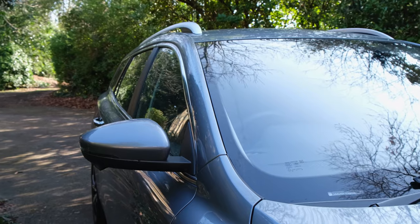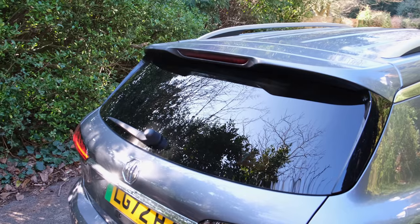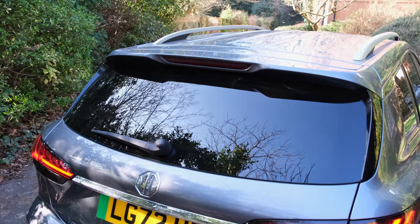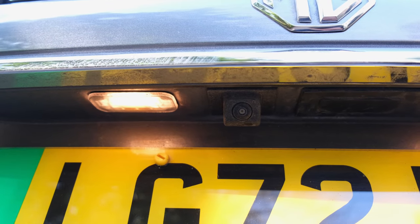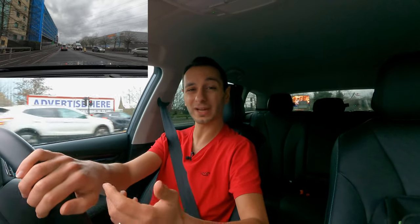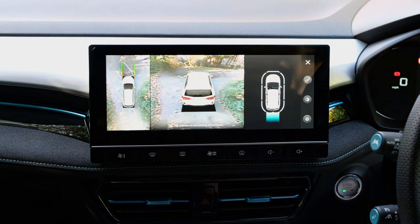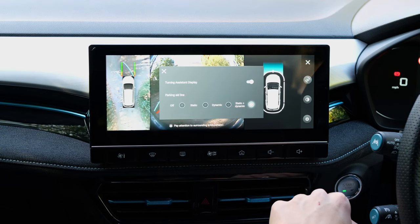Moving past the exterior design, visibility at the front and sides is absolutely excellent. At the rear it's not too bad either, though the view can be a little limited. Thankfully there's a rear wiper, reversing camera, and rear sensors all included as standard. On the Trophy Long Range you'll also find 360-degree cameras, which help prevent curbing your rims and offer extra peace of mind — though the camera quality is pretty low for a modern vehicle and one might have expected a little better.